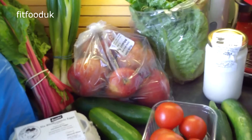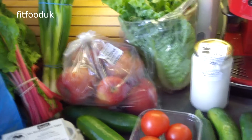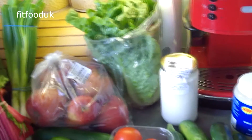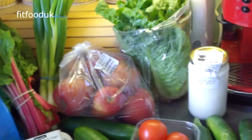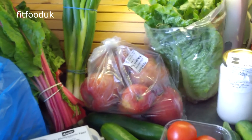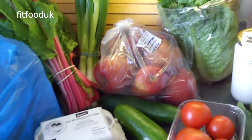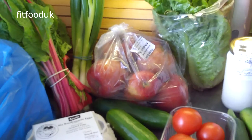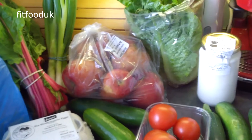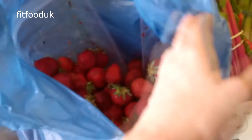Hey guys, so today I'm going to show you my food shopping. Firstly, I want to say that we went to a farmers market today, and also Brixton market. There's not too many things — not as many as usual. We usually buy a little bit more, but because we're moving in one and a half weeks and then we're off to Poland, I really don't want to waste any food, so I just bought whatever I think I'm going to use up.